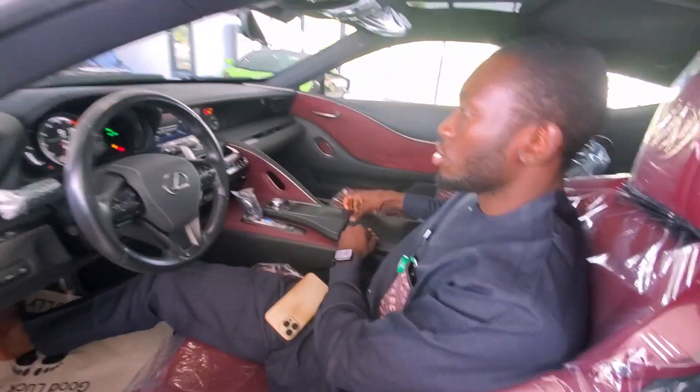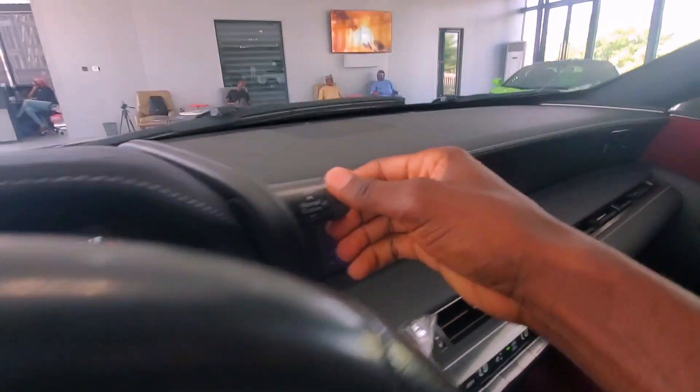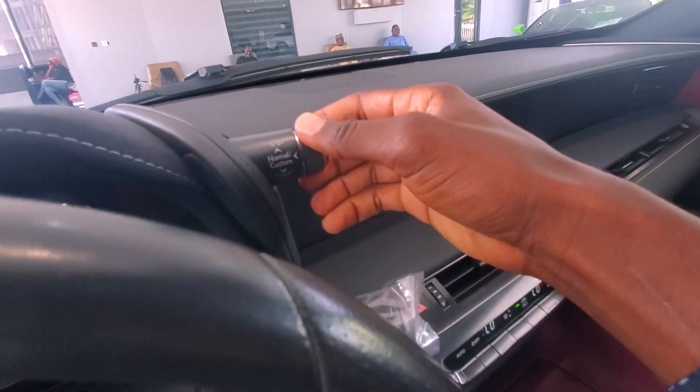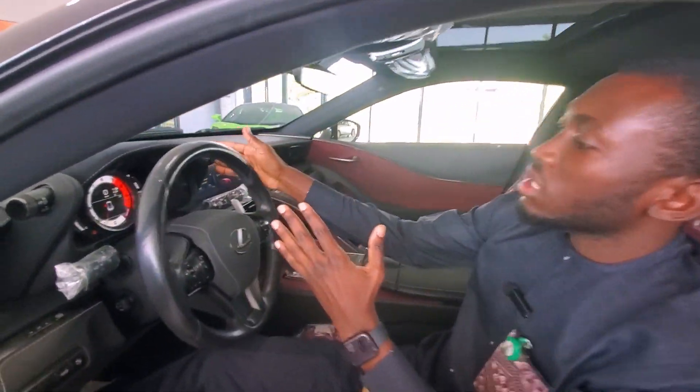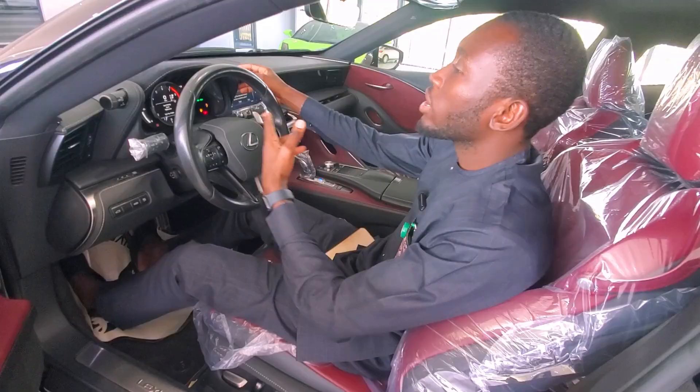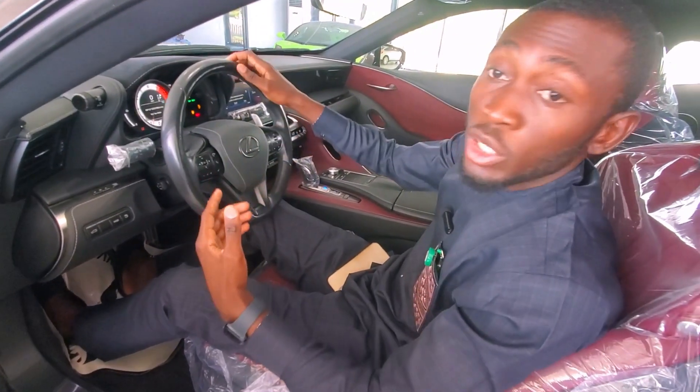From the dashboard down to the pigeon hole where you could keep your accessories or anything valuable to you. And from here you can see this switch that has to do with Comfort, Sport, and Sport Plus — these are the performance modes of the car. Currently it's on Comfort, but now it's on Sport Plus.